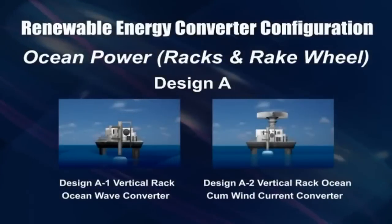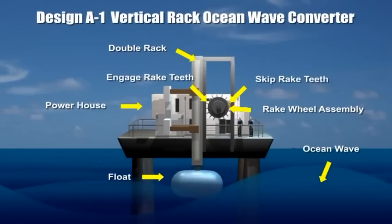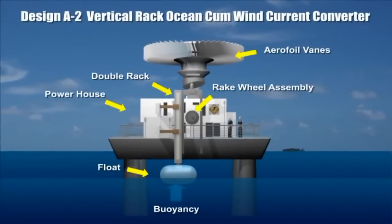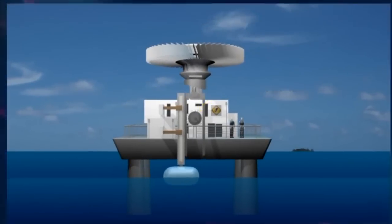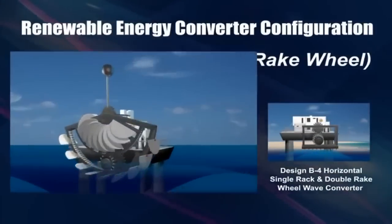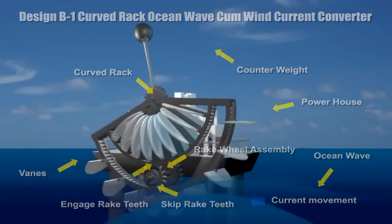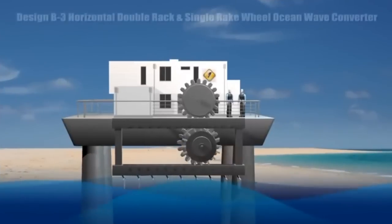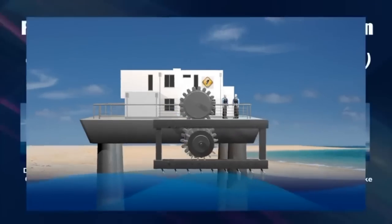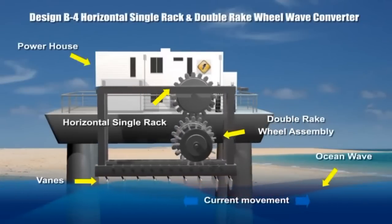Many designs of energy converter can be configured. When wave forces cause the float to move up and down, the racks turn the rake wheel in one direction and a connected generator is operated to produce electricity. A vertical rake design is also operable using wind current. In the curved racks ocean wave and wind converter system, the double racks are horizontally constrained to slide laterally by waves in a left-right manner to drive a generator. A horizontal single rack with double rake wheels driven by lateral surface waves is also demonstrated.